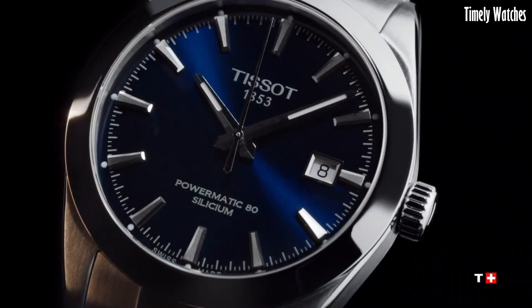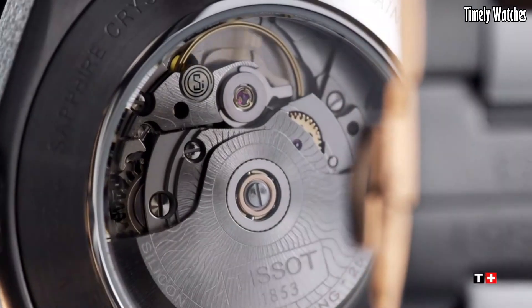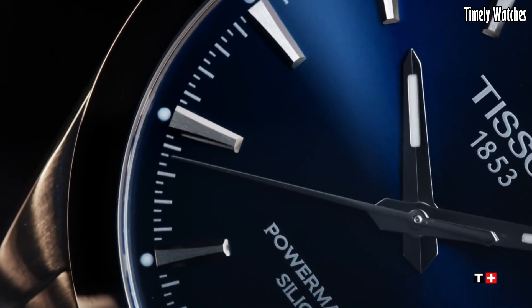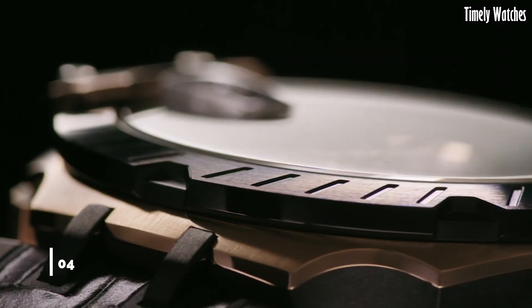Whether you're dressing up for a formal event or a day at the office, the Tissot Gentleman Powermatic 80 Silicium is the perfect accessory, offering reliability, style, and Swiss watchmaking excellence in one elegant package.